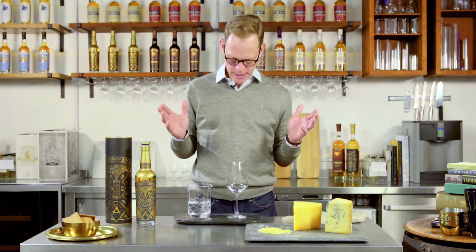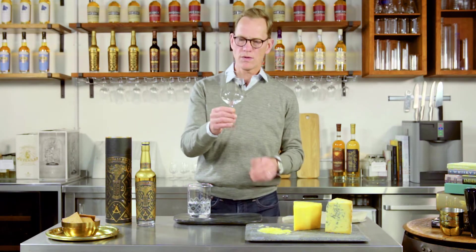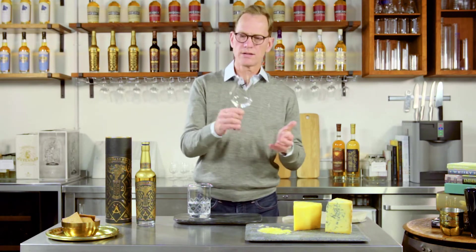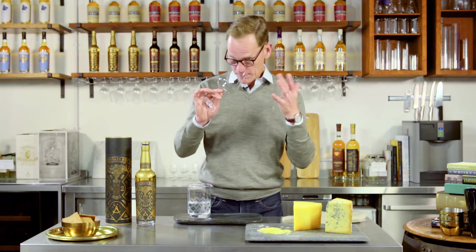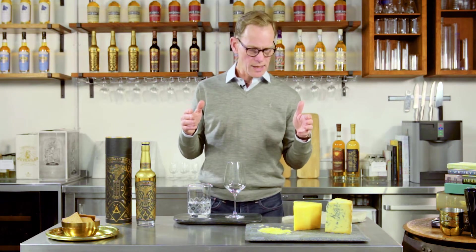Whiskey and cheese pairing — a couple of pointers from us. Glassware: we love using wine glasses as opposed to nosing glasses. Nosing glasses are good for nosing, but wine glasses are really good for drinking — and this is about nosing and drinking, so good for drinking with cheese.